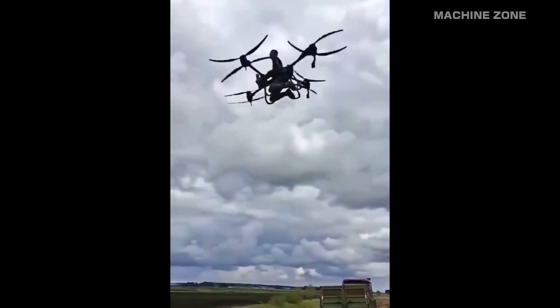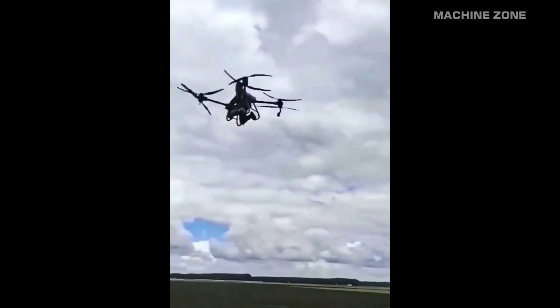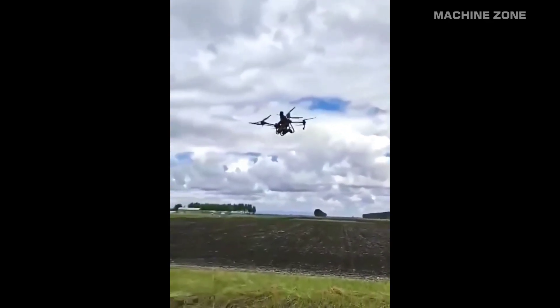Personal air vehicles, PAVs, are small one or two person flying vehicles that are designed for short-distance transportation.